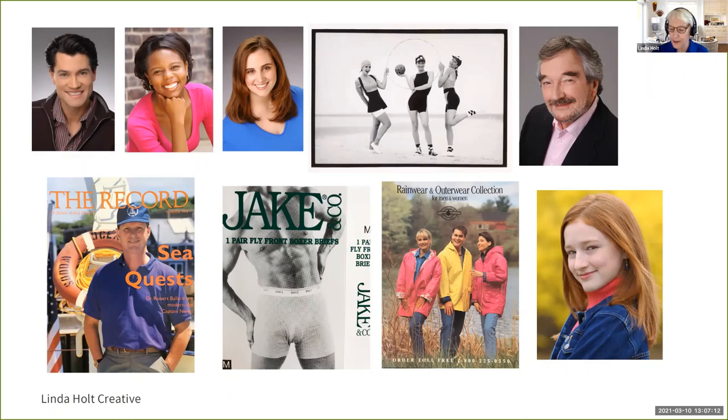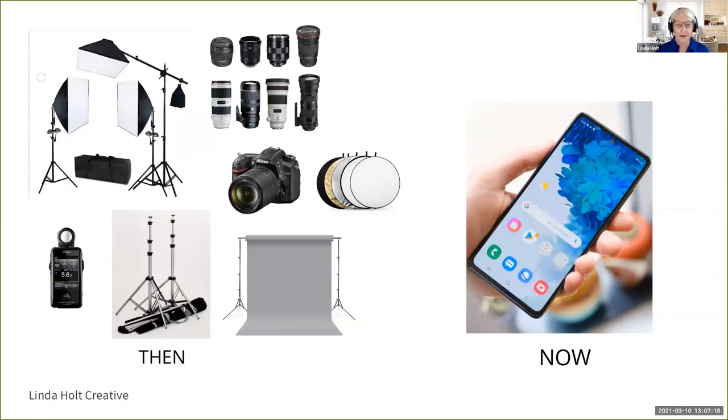That was a fun day for me. During all of those years as a photographer, what you see on the left is just a small sample of what it took to make a good photo. I had multiple cameras, many lenses, light stands, booms, backgrounds, light meters, reflectors, and a big studio that was very expensive. Fast forward to today, all of that equipment is gone. In fact, I no longer even own a DSLR camera.